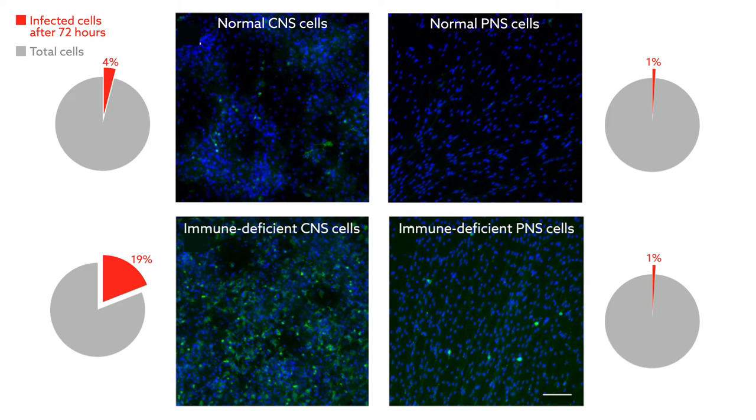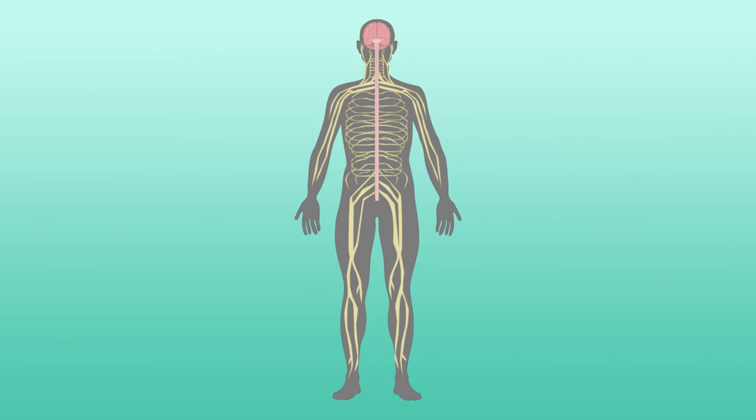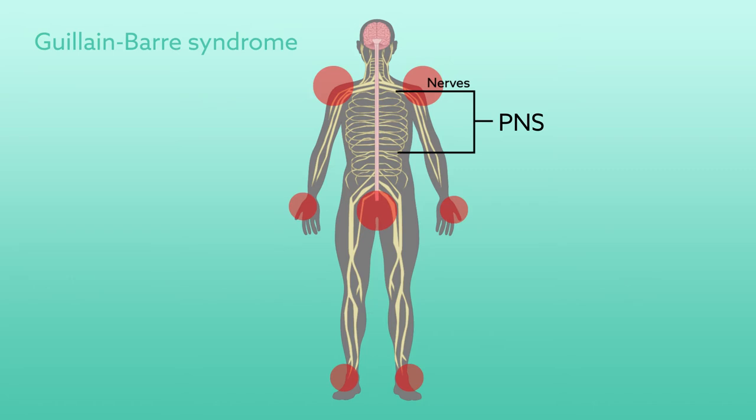That result alone could have important implications. The Zika-linked disorder known as Guillain-Barré syndrome is known to wreak its muscle-weakening effects through cells of the peripheral nervous system. The resistance of these cells to early Zika infection could rule out a direct viral pathway to the disease.